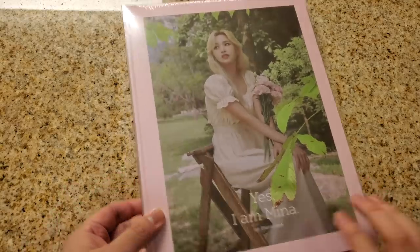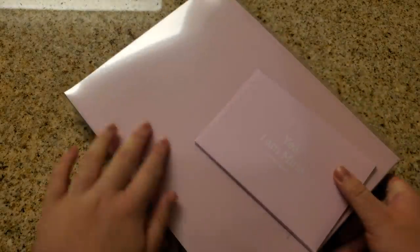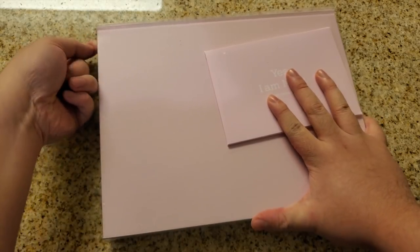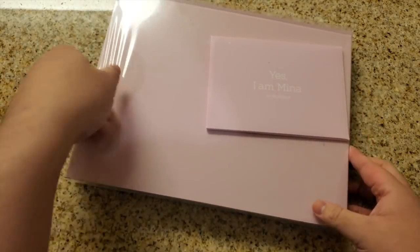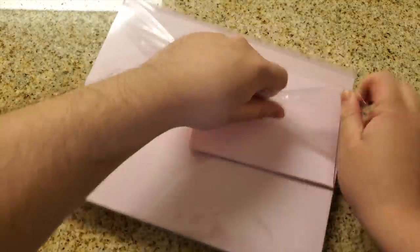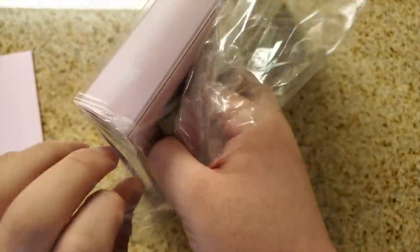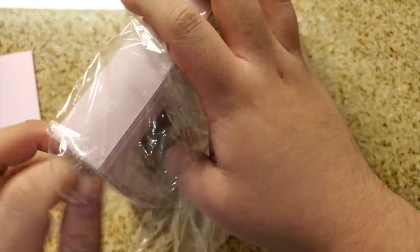Waiting for the second version, but we're going to open it and see the contents now. I'm quite confident that the contents are the same for both books, just in terms of the photos inside. You do get different cards and covers, obviously, though.